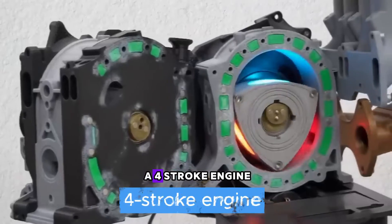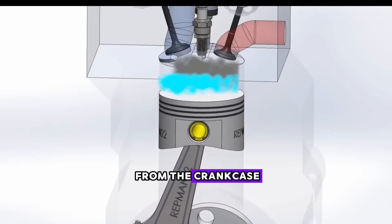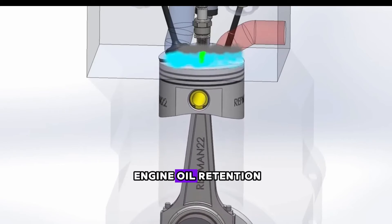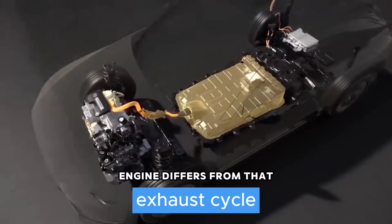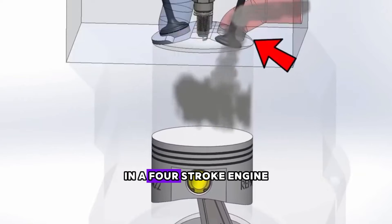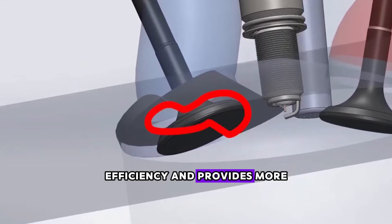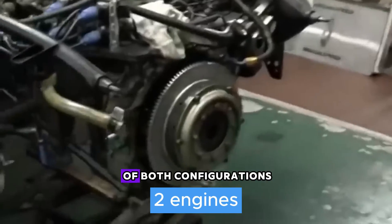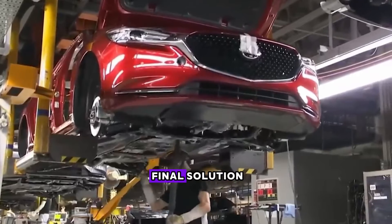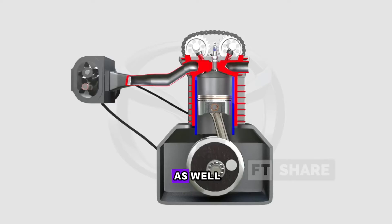However, the advantage of a four-stroke engine lies in not needing to draw the air-fuel mixture from the crankcase, allowing for trouble-free engine oil retention. Furthermore, the exhaust cycle in a four-stroke engine differs from that of a two-stroke engine, contributing to improved fuel efficiency and more mileage per liter of fuel. The question arises: how do we merge these two engines and attain the advantages of both configurations? Before we seek a final solution, let's briefly recap the previously discussed two-stroke diesel engine as well.